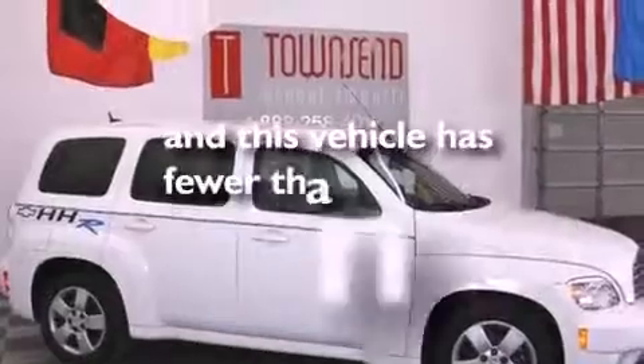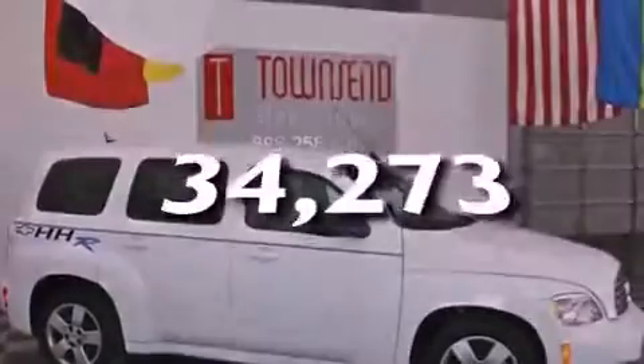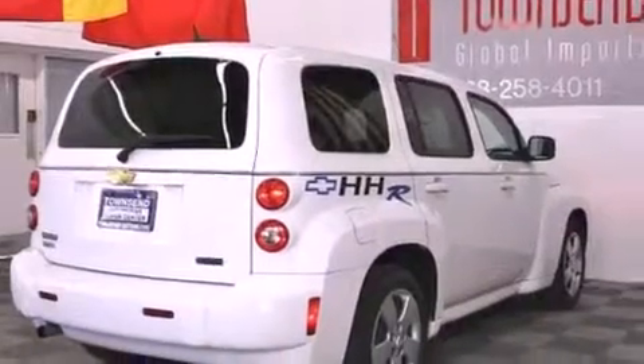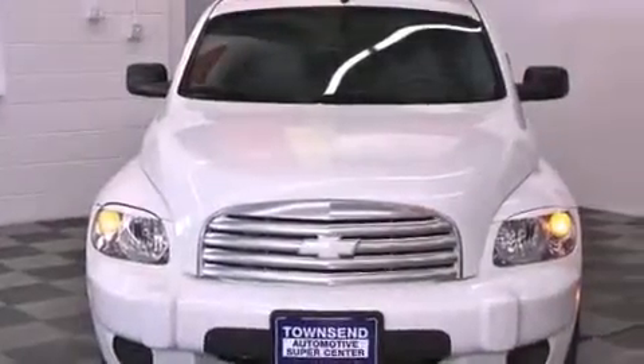This vehicle has fewer than 35,000 miles on the odometer. With an EPA estimated rating of 32 miles per gallon on the highway, this automobile helps leave money in your pocket where you want it.